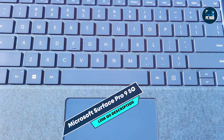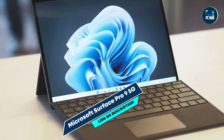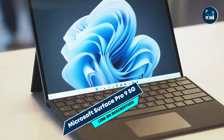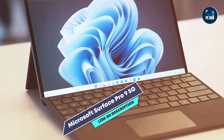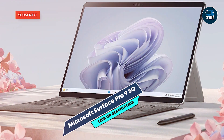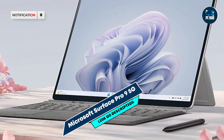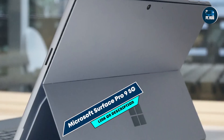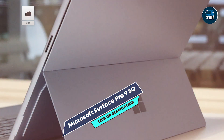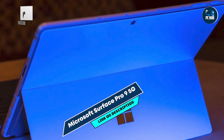The Surface Pro 9 5G features a detachable keyboard and Surface Pen support, offering flexibility for different coding styles and preferences. Its compact form factor and versatile design enable it to be used as a tablet or laptop, adapting to various coding environments. The Windows operating system provides seamless integration with Microsoft development tools and software, enhancing workflow efficiency.